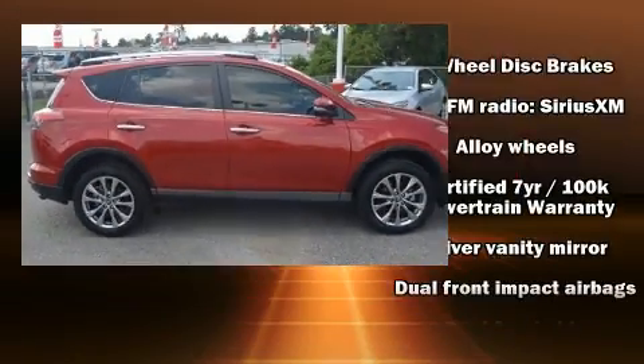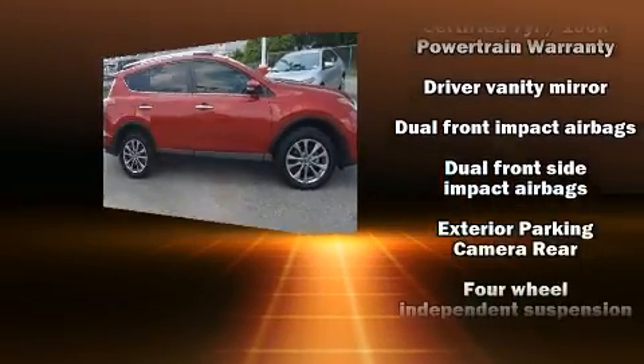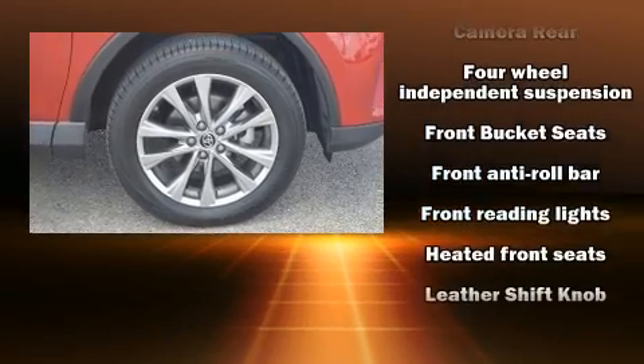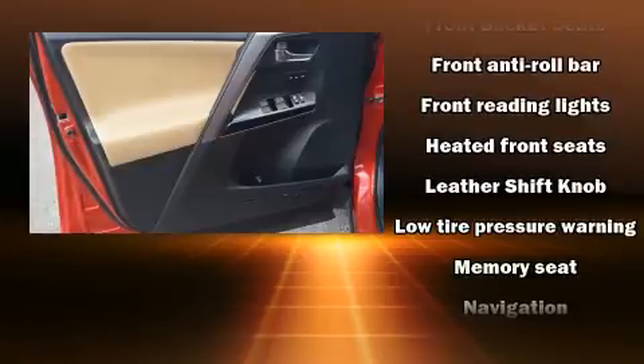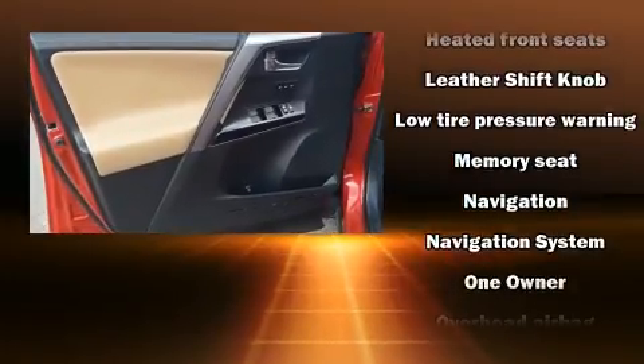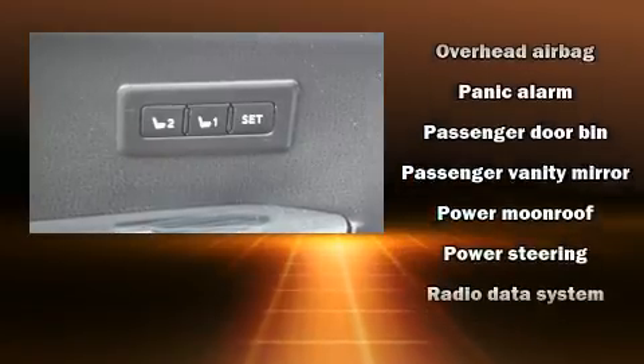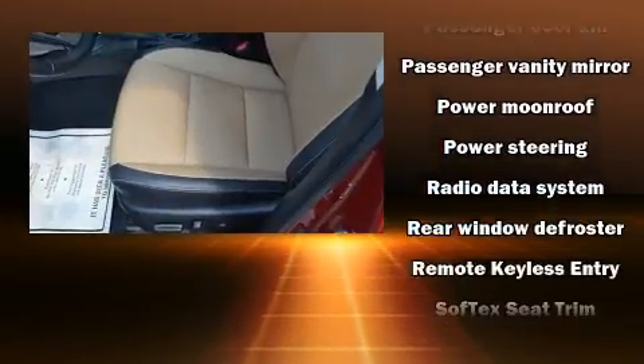Toyota also prioritized safety and security by including dual front impact airbags, head curtain airbags, traction control, brake assist, a panic alarm, and four-wheel disc brakes with ABS. For added security, Dynamic Stability Control supplements the drivetrain.